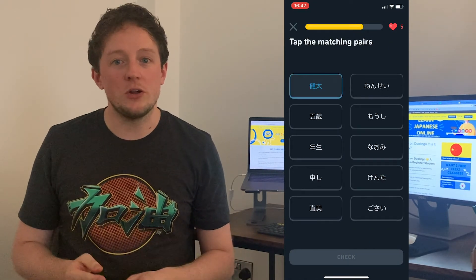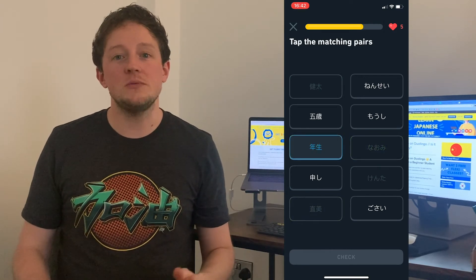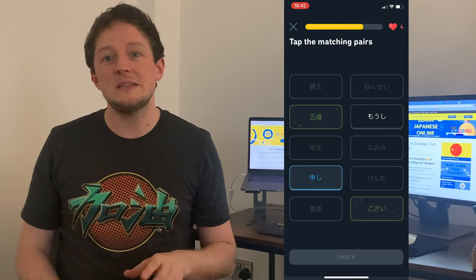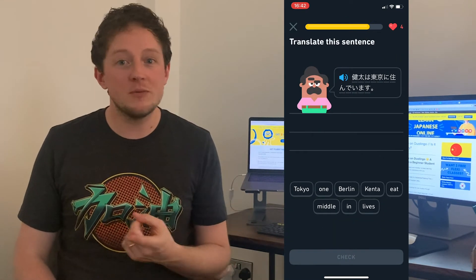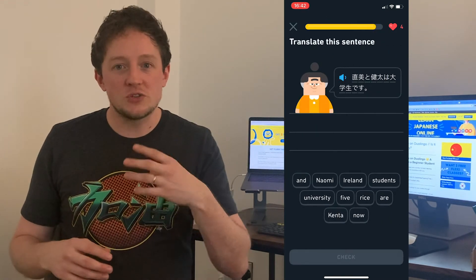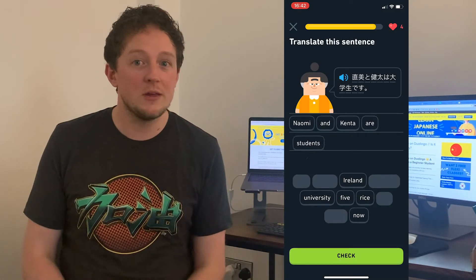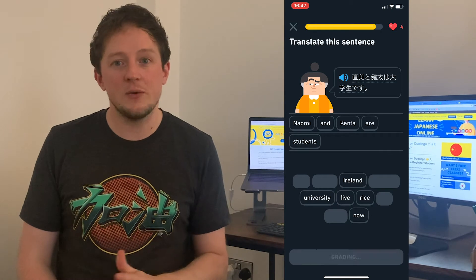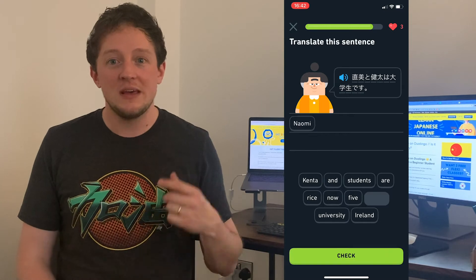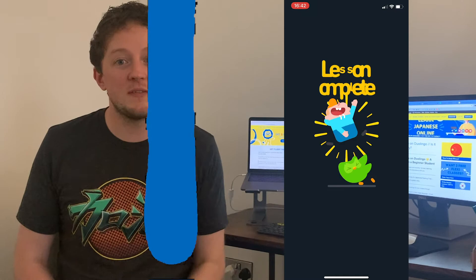Along with buzzwords you'll also learn sentence structures, because when you speak a language you need to formulate sentences. For example with sports it might teach you 'I play football,' 'I like to play rugby,' 'I don't like to swim.' This is what it does with Japanese and all other courses — introducing vocab and then moving you on to sentences, as most apps would do.